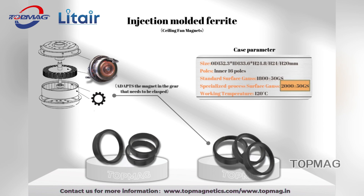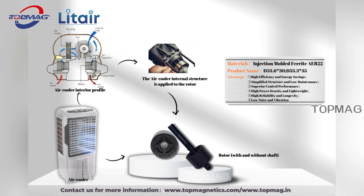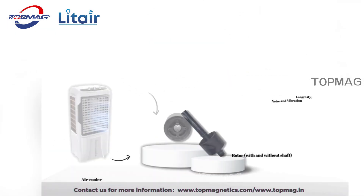We also offer magnets with card slots for various equipment, and have detailed parameter comparisons available. Please contact us for more information. In addition, we have rotor magnets with various advantages for air cooler applications.